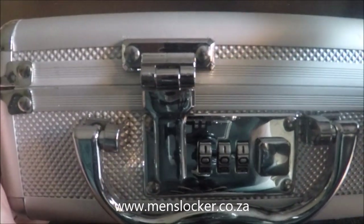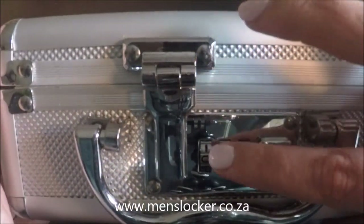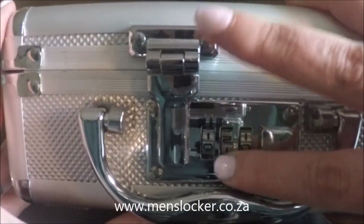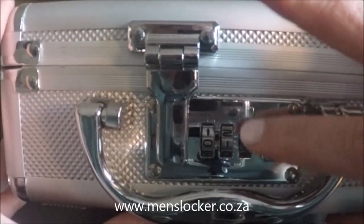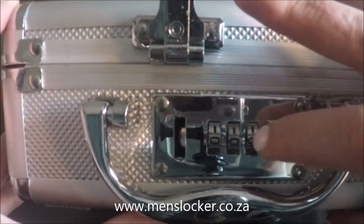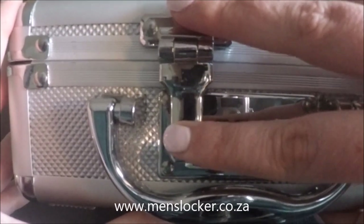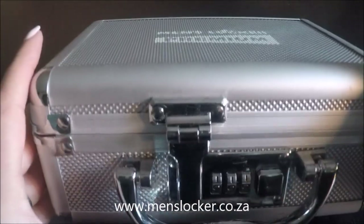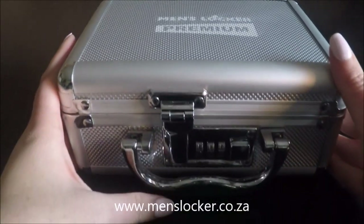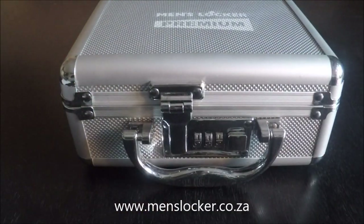The code is set at 000, so if you move the numbers around you won't be able to open it again until you change it back to 000. Please have a look at my other video on how to reprogram your code, and as always, all of our products are available on the Men's Locker website at www.menslocker.co.za.